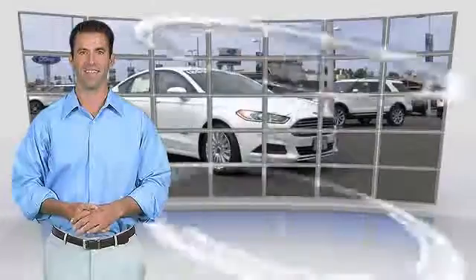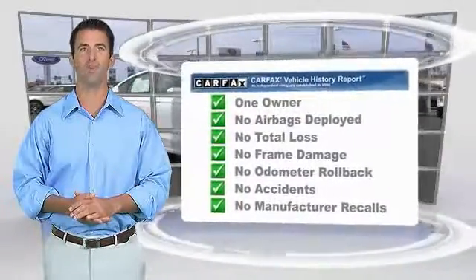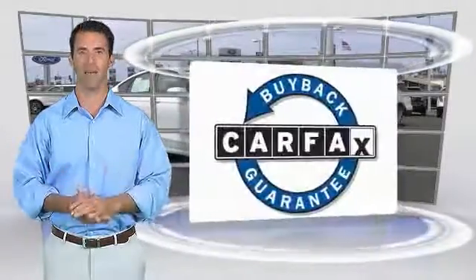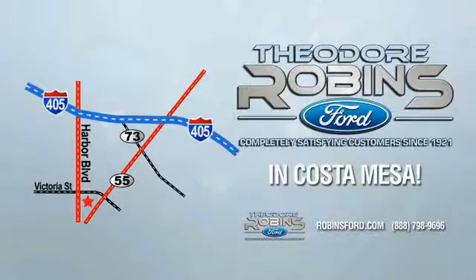This is a one-owner vehicle with a Carfax vehicle history report. Be sure to find a complimentary copy of this report online or contact the dealership. This vehicle qualifies for the Carfax Buyback Guarantee. This is the time to experience the difference — Theodore Robbins Ford on Harbour Boulevard in Costa Mesa.